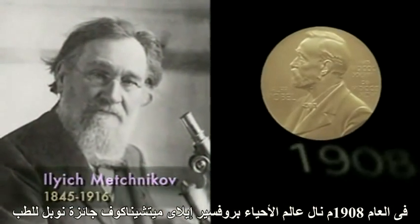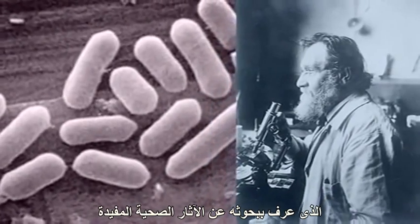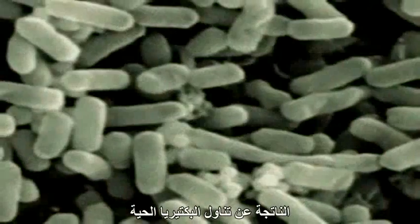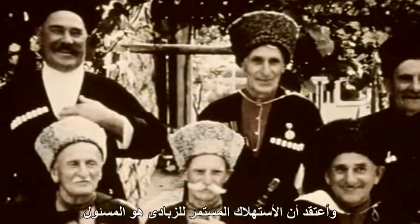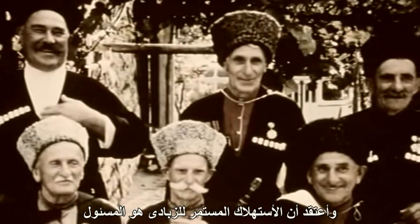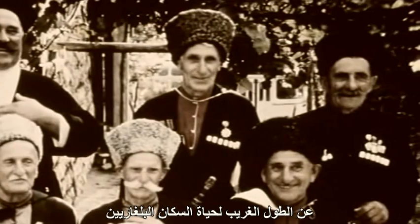In 1908, the biologist Professor Eli Mechnikoff won the Nobel Prize for Medicine. He is best known for his work on the beneficial health effects through the ingestion of living bacteria known as live active cultures. He believed that regular consumption of yogurt was responsible for the unusually long lifespans of Bulgarian peasants.